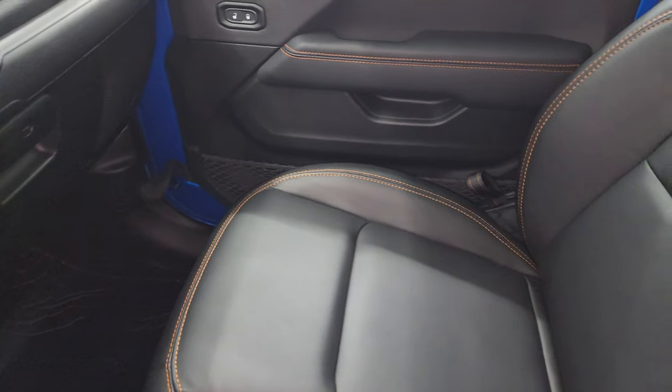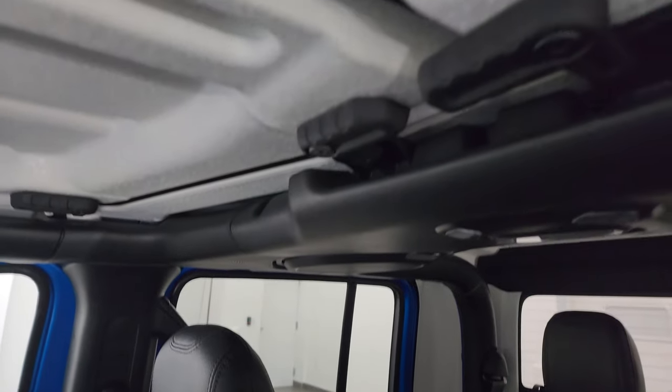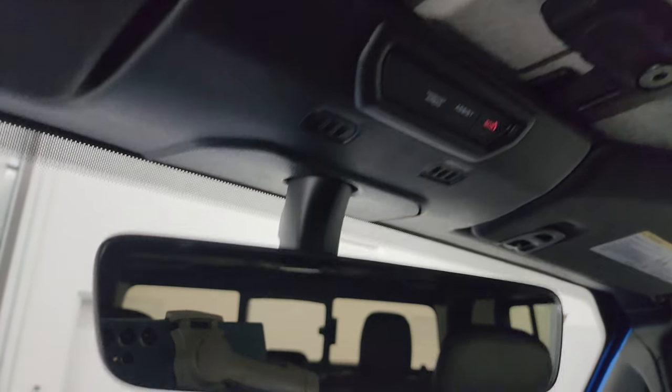Passenger side floor mat and seat are in excellent condition — no rips or tears. Once again, this vehicle has never been smoked in. You get the crushed eggshell finish on the hardtop pieces. Assist, SOS buttons, and HomeLink buttons for your garage door, security systems, and lighting systems, as well as an auto-dimming mirror.